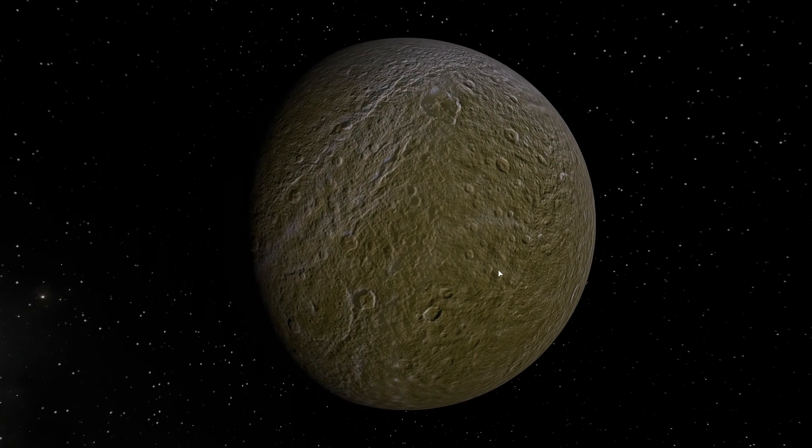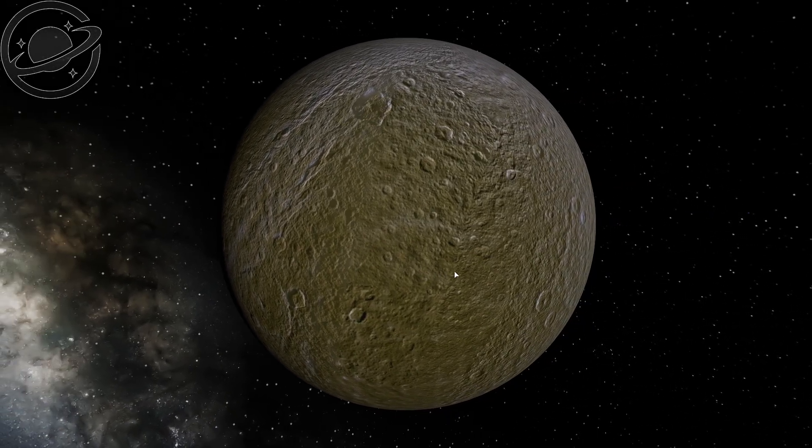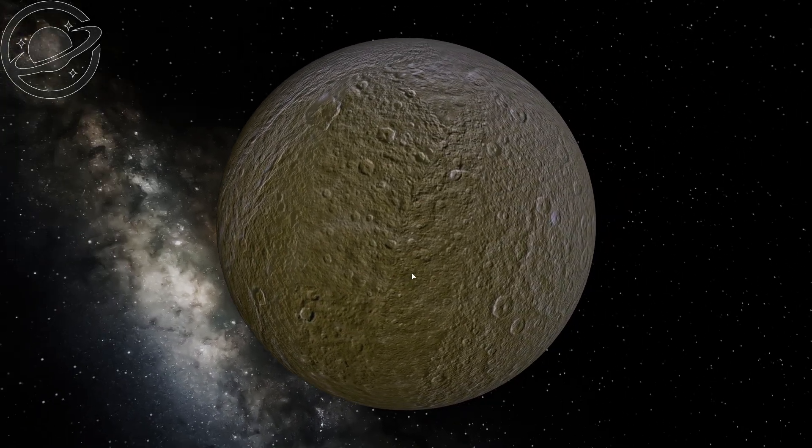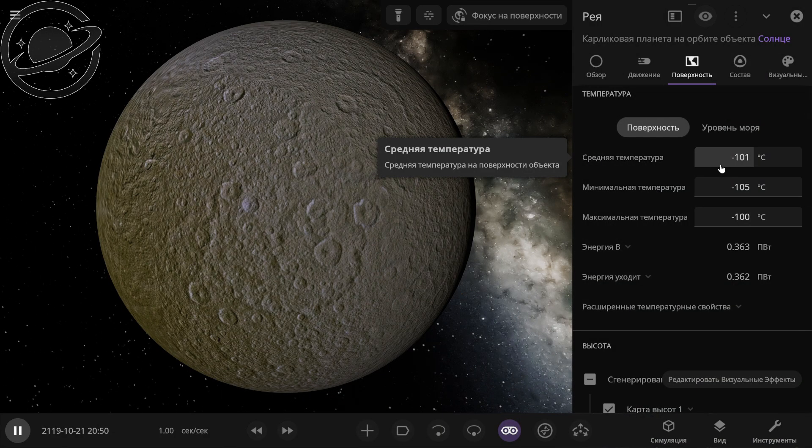And the last moon in our simulation, which orbits at the edge of Mars's orbit — this is Saturn's moon Rhea. We can see that it has no atmosphere, and its average temperature has settled at minus 101 degrees Celsius.